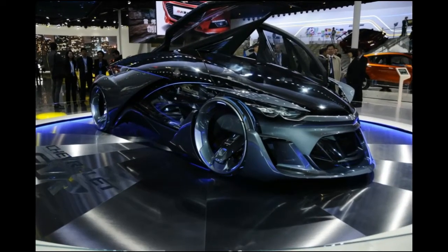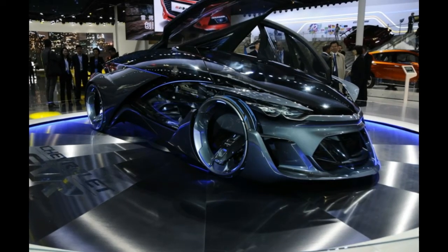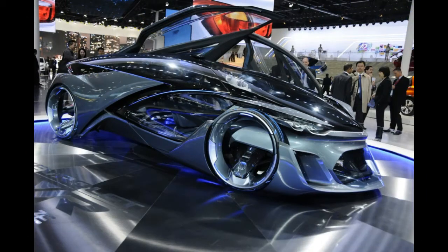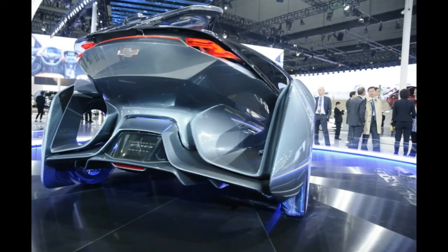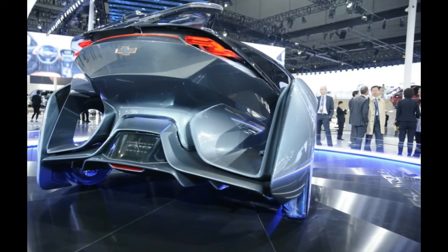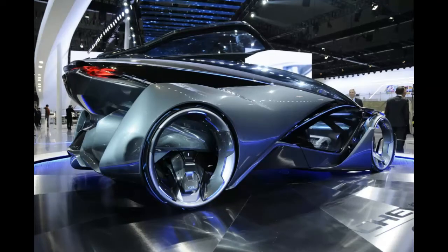Who would have thought that out of all the car manufacturers in the world, Chevrolet would be the first to design a real lifetime machine, go into the future, and bring back something like this? All jokes aside, their FNR concept looks unbelievable. We had no idea that they would let their design team go crazy, and in a good way. What GM have said is that this car was meant to showcase a unique and intelligent vehicle for the future, but in our eyes, they went far beyond that.